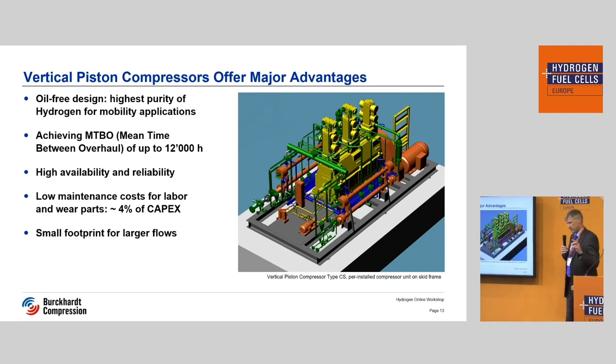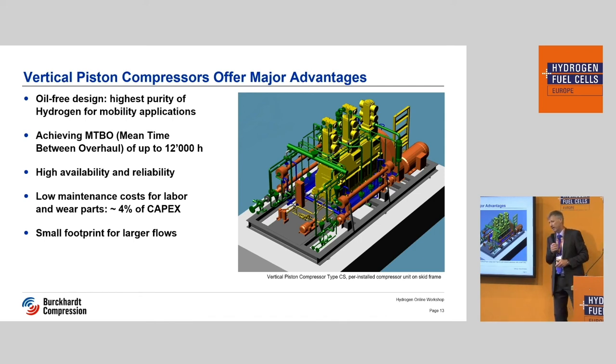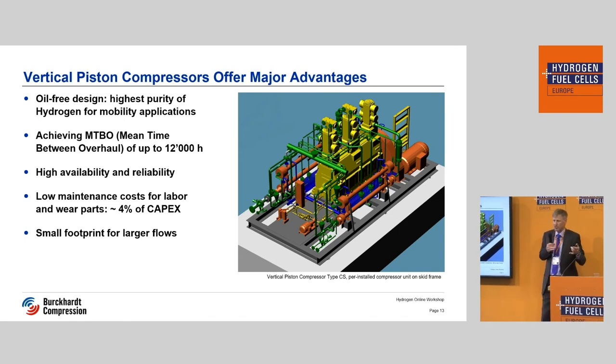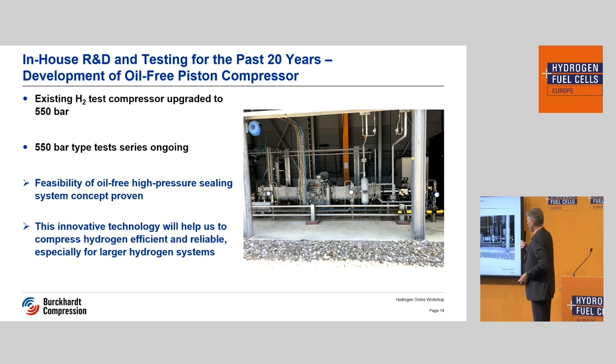Coming back to the large-volume non-lubricated product: this is an example of a vertical compressor with vertical three cylinders. We target an MTBO of 12,000 hours. We have a lot of experience with this kind of compressor because we are very active in the marine sector, doing it for LNG boil-off gas — so in many ships these kind of compressors are built. And we have a compressor in Switzerland which is doing 550 bar non-lubricated, and this compressor has been working at that pressure level for about one year.